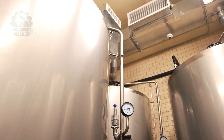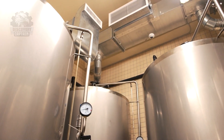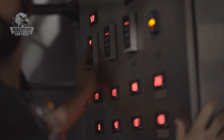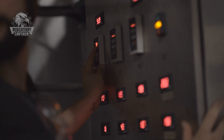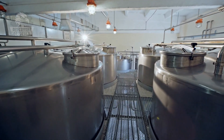After boiling, the wort is cooled and transferred to a fermentation vessel, where yeast is added. Yeast ferments the sugars, producing alcohol and carbon dioxide. This stage lasts from several days to weeks, depending on the beer type.